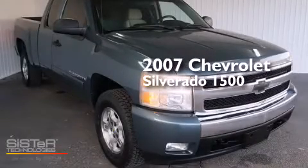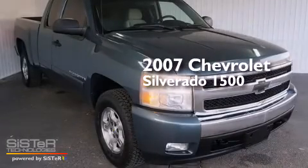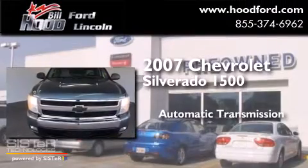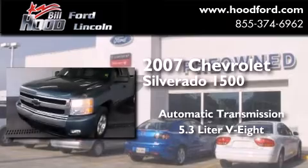This is a 2007 Chevrolet Silverado 1500. This truck has an automatic transmission and a 5.3-liter V8.